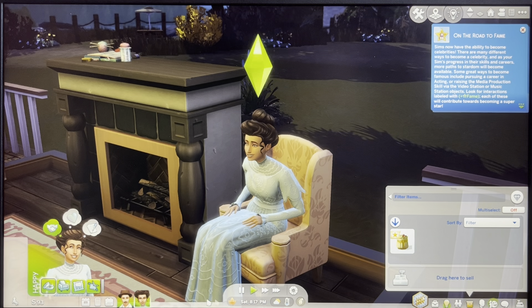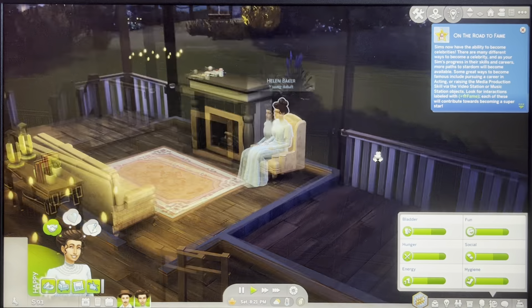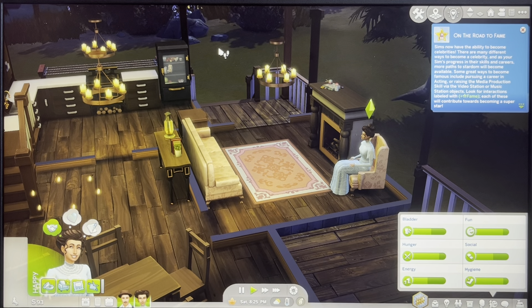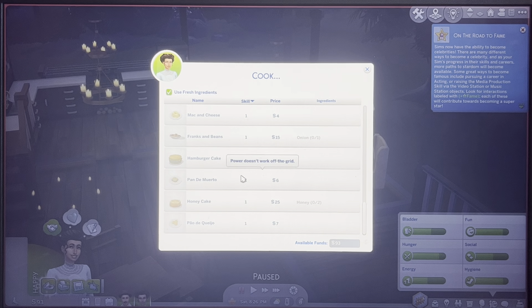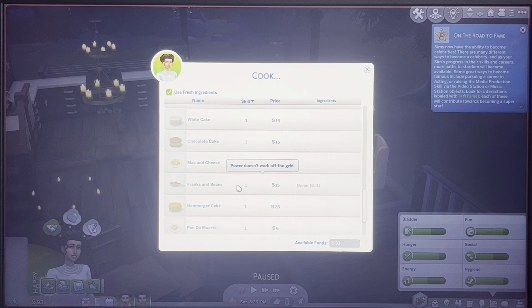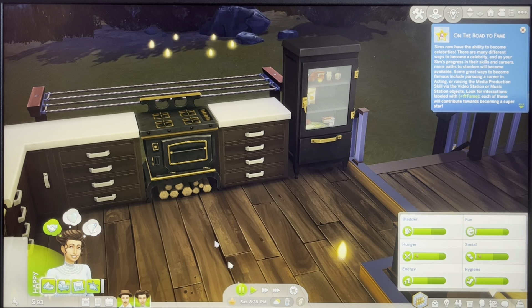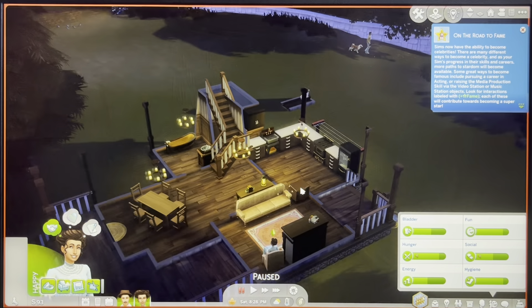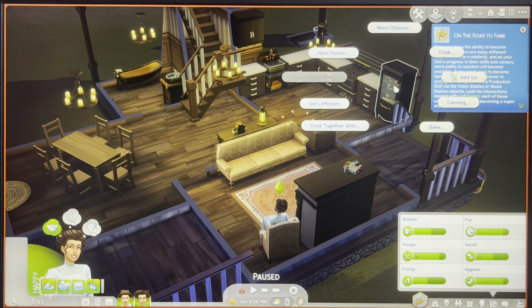She doesn't want to knit right now — she's bored by knitting. Maybe you can cook some food. Can I just make some breakfast for tomorrow so we have it ready? These are off-the-grid appliances. I think it doesn't work because it's nighttime.